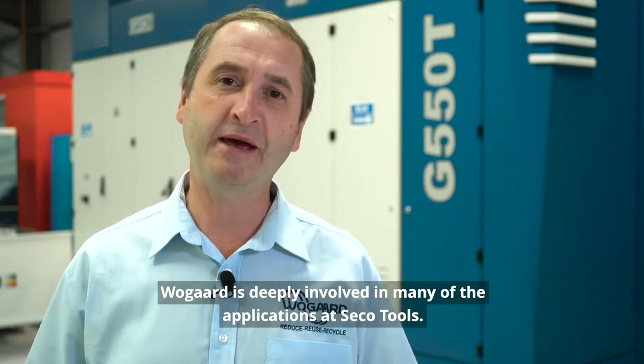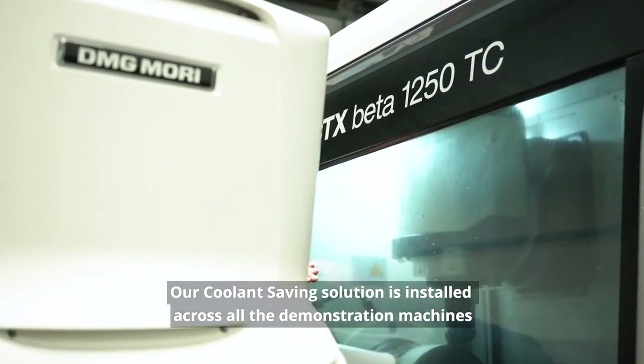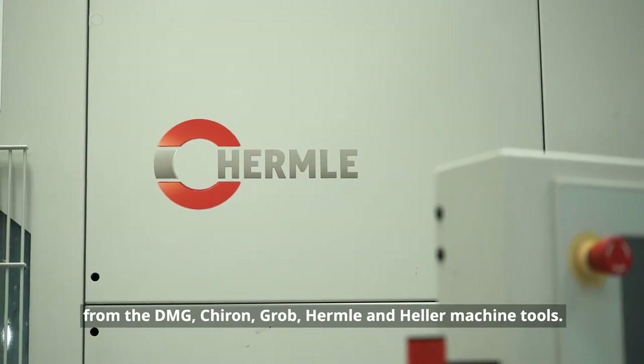Roguard is deeply involved in many of the applications at Seacoast Tools. Our coolant saving solution is installed across all the demonstration machines — from the DMG, the Chiron, the Grove, the Hermli, and the Heller machine tools.